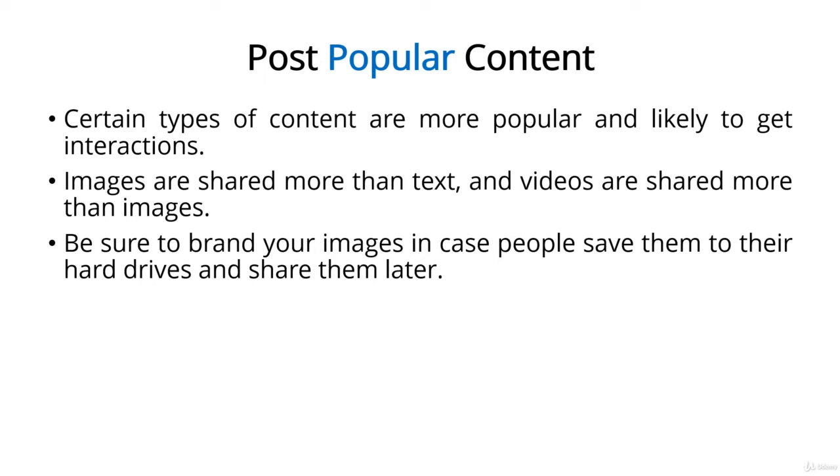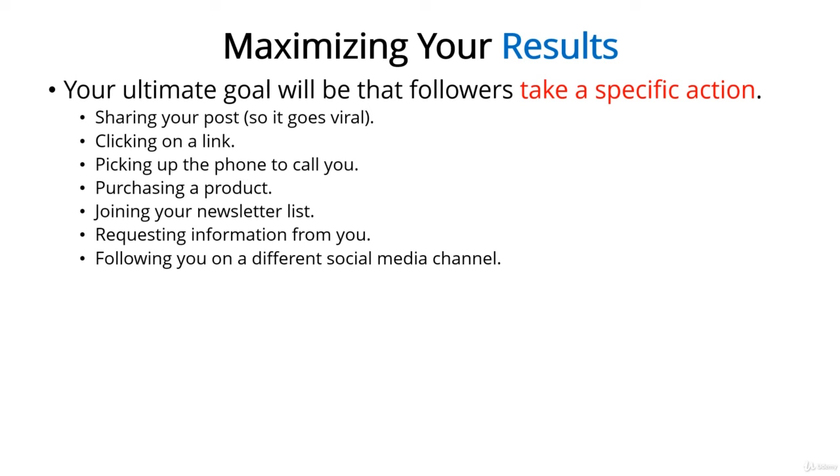That's how you maximize exposure by grabbing attention and engaging your audience. Now let's look at the last goal: maximizing results. When people like your posts, that's cool, but likes don't create a viral storm and likes don't pay the mortgage bill. Ultimately your goal is to get your followers to take some specific action. Depending on the type of content you're posting, your goal action might be sharing your posts so it goes viral, clicking on a link, picking up the phone to call you, purchasing a product, joining your newsletter list, requesting information, or following you on a different social media channel. Before you post a piece of content, you need to decide its purpose — generally each piece of content should have one primary purpose, and everything about the content should be geared towards achieving that purpose.